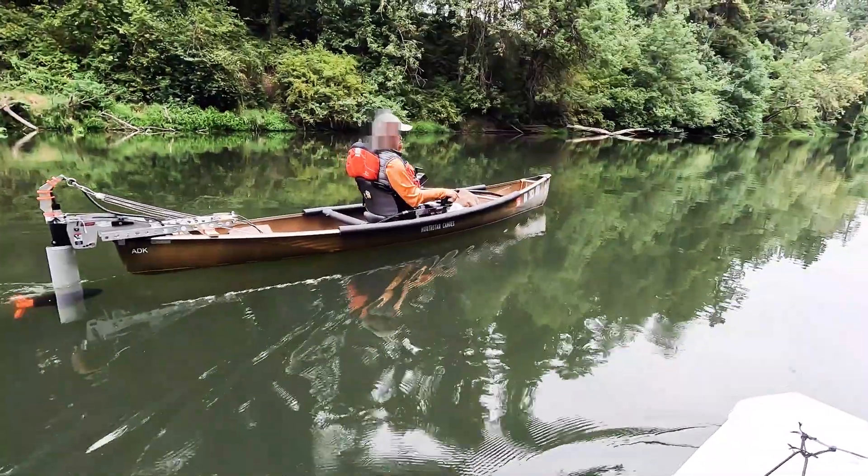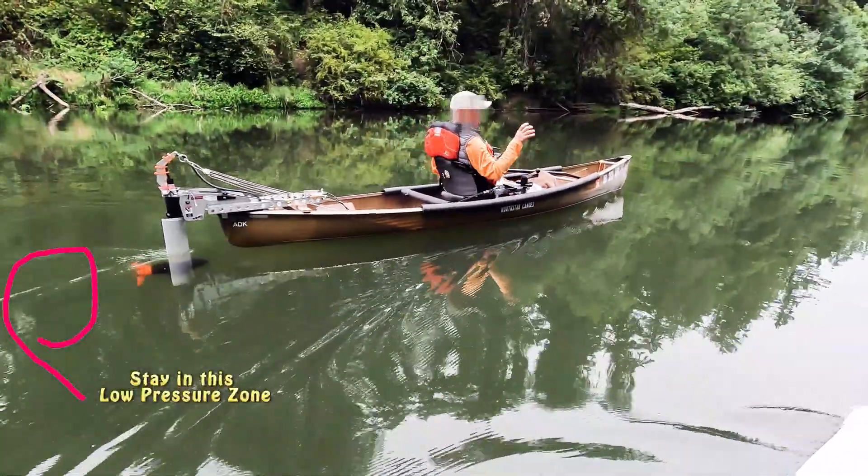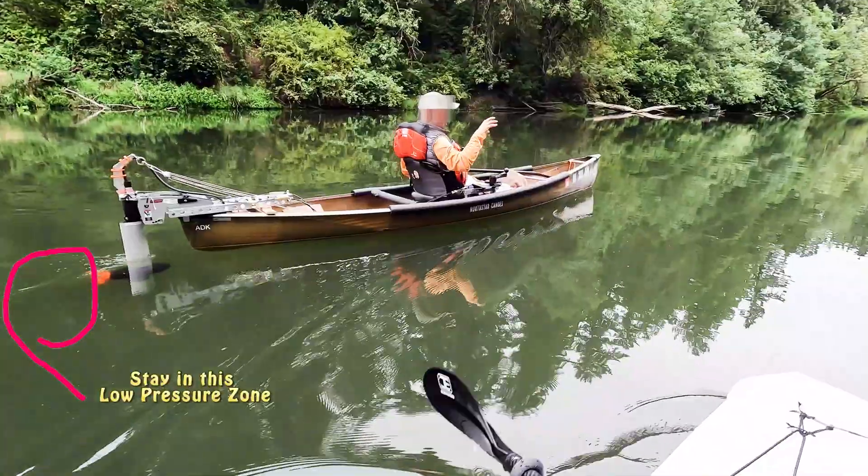Today, we're testing hydrodynamic drafting — wake riding in real time. Let's see if water physics can give us a free ride.